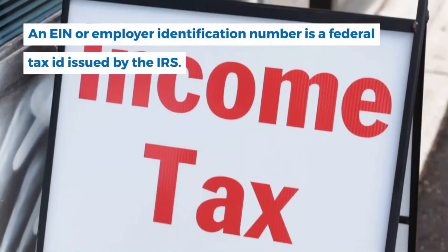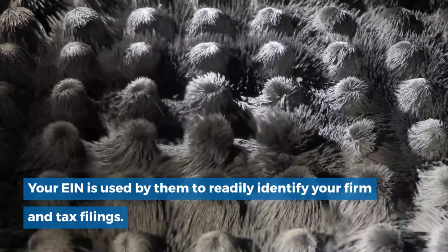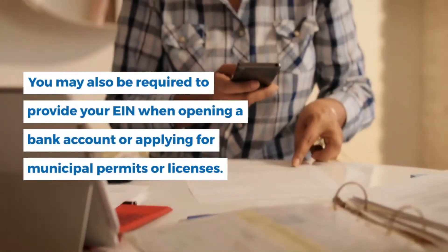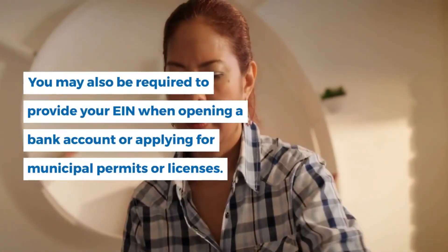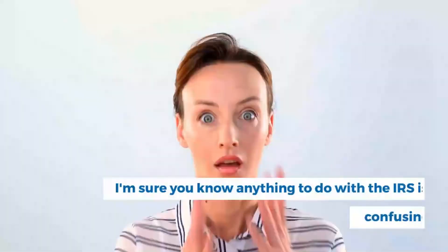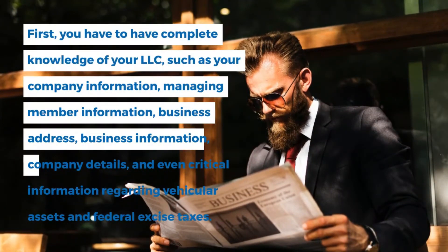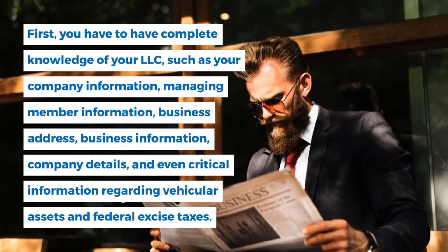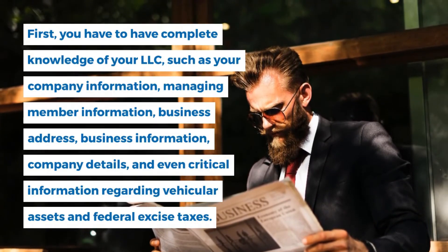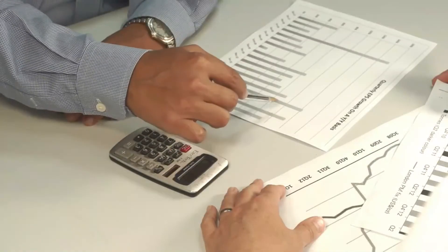Step 6: Obtain an EIN. An EIN, or Employer Identification Number, is a federal tax ID issued by the IRS, used to identify your firm and tax filings. All Utah firms pay a business privilege tax and the state requires you to have an EIN to file. You may also need your EIN when opening a bank account or applying for permits or licenses. Obtaining an EIN requires complete knowledge of your LLC, including company information, managing member information, business address, company details, and information regarding vehicular assets and federal excise taxes. This is another reason why getting a professional registered agent is more convenient, as they can handle this for you.